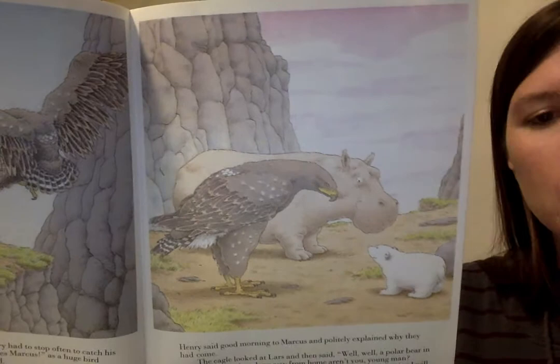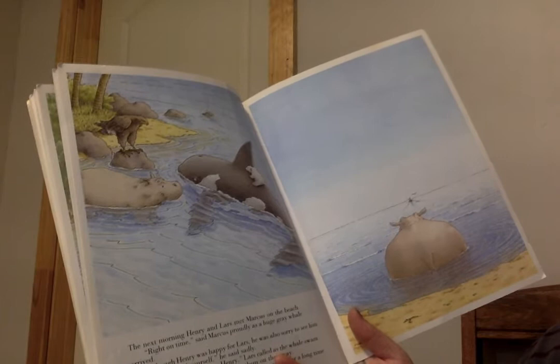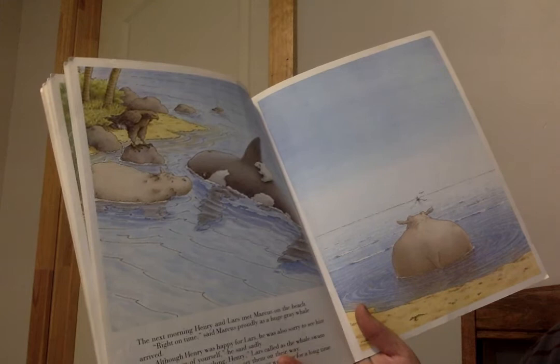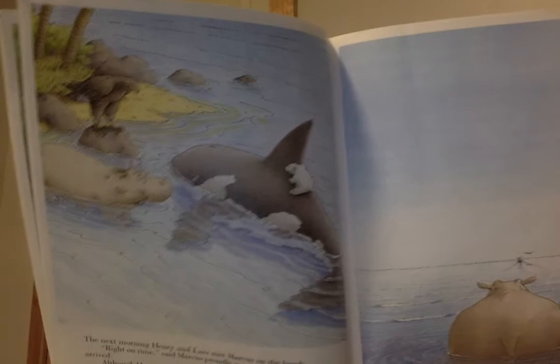The next morning, Henry and Lars met Marcus on the beach. Right on time, said Marcus proudly as a huge gray whale arrived. Although Henry was happy for Lars, he was also sorry to see him go. Take care of yourself, he said sadly. Thanks for everything, Henry, Lars called as the whale swam away. Marcus flew along a bit to see them on their way. Henry stood alone on the beach. He kept watching for a long time after Lars and the whale had disappeared. So it says he's a gray whale — that looks like a killer whale to me.